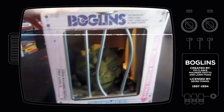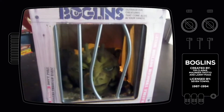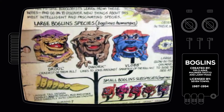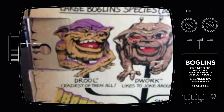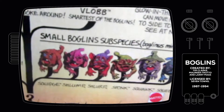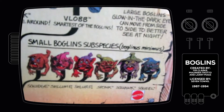So this is him. This is my Boglin called Dwork — he's the green one. There are a couple of other ones of course, but I decided to pick this one because he was the coolest in my opinion. You had Drool, Dwork and the Vlob, and then you had these little tiny Boglins that didn't appear in our stores at all.